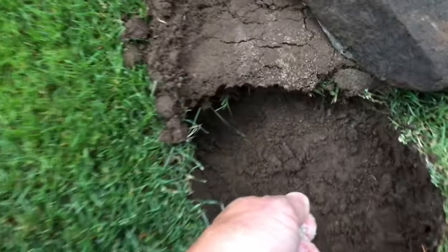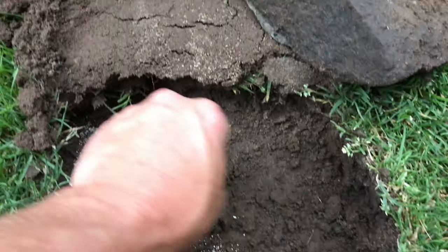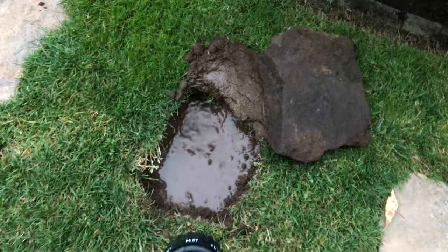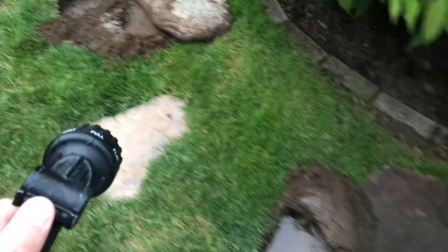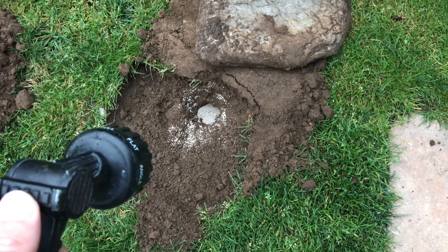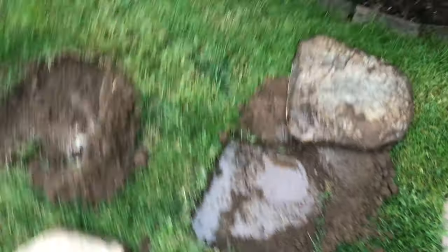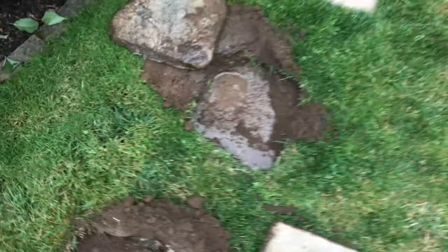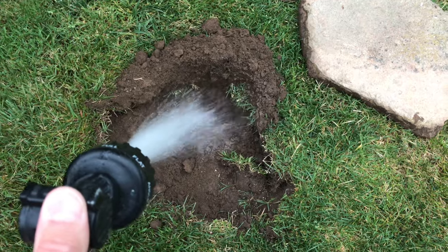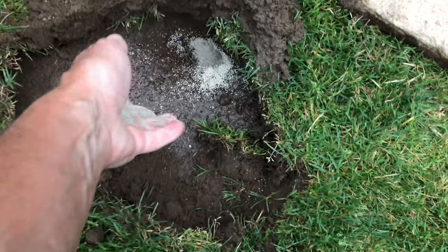Should have gloves on — a little bit irritating. This must be the deepest hole. Put some more powder there.